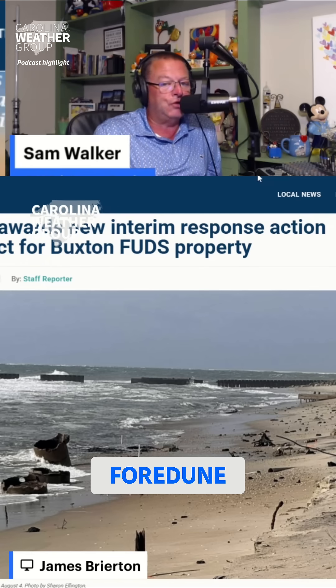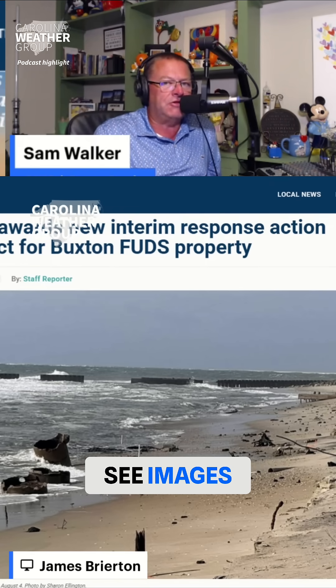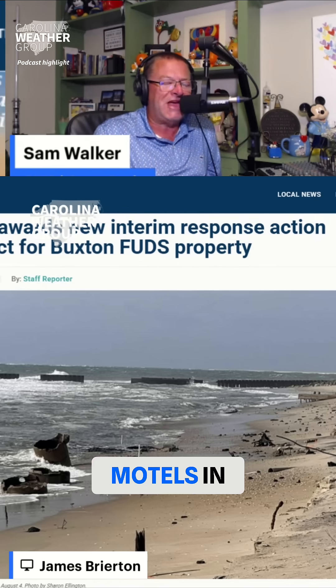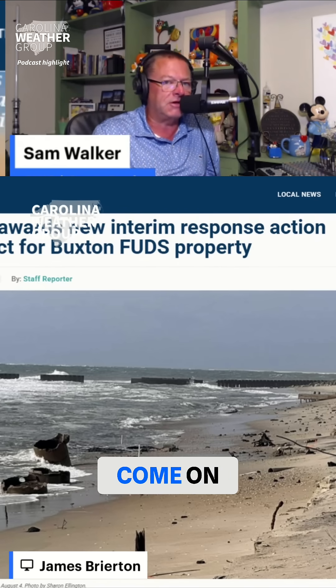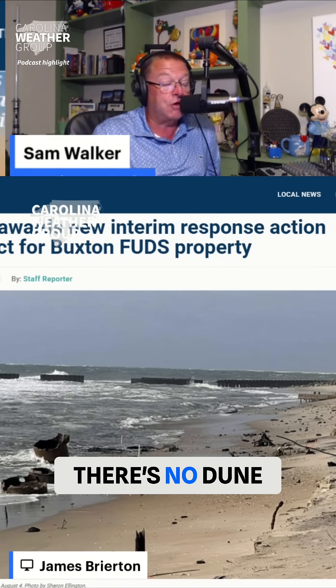There is no foredune just north of there where the houses are. We always talk about the motels in Buxton — if you've ever come on Highway 12 from Avon south into the village of Buxton, there's a couple of motels there. Well, there's no dune there.